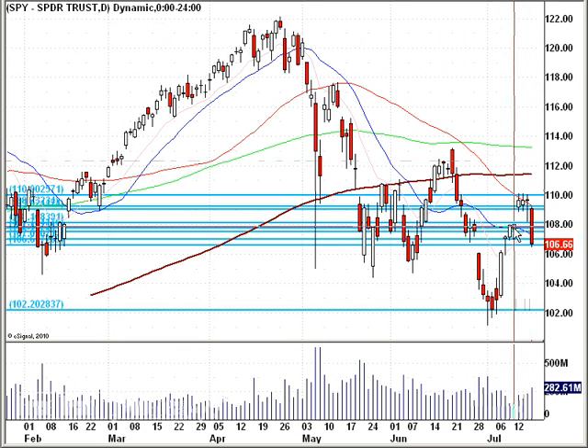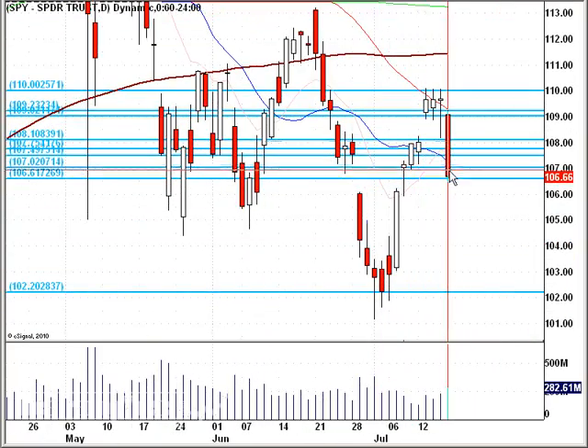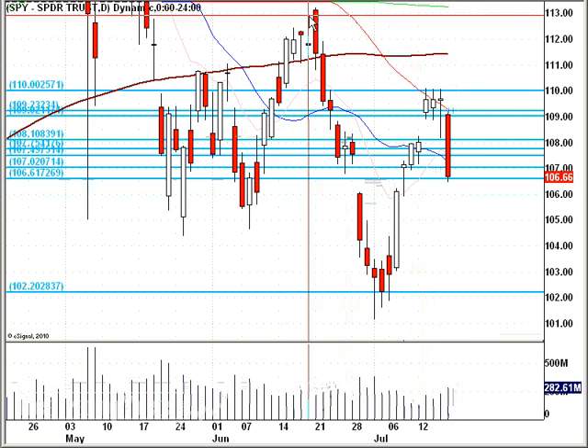On a daily chart — which it kind of already is on a daily chart — you'll see where we came from. Beautiful move up, good-sized sell-off closing on its low with pretty good-sized volume. So this is definitely a notable feature, blasting through this great area of 108, which was support and is now becoming resistance.